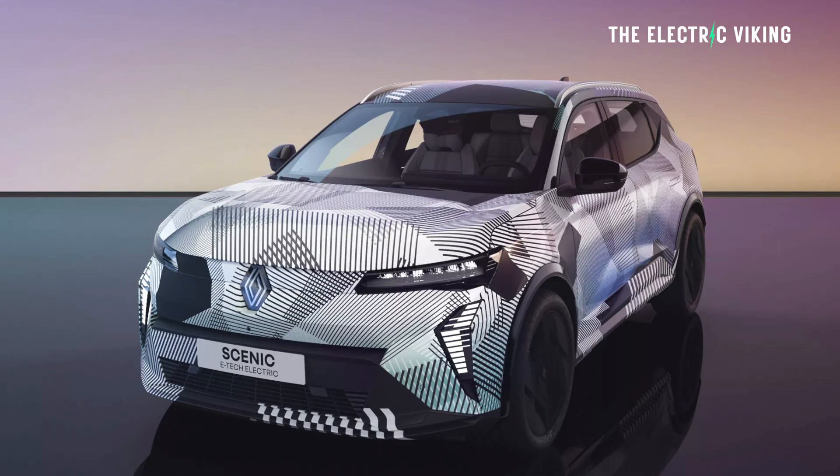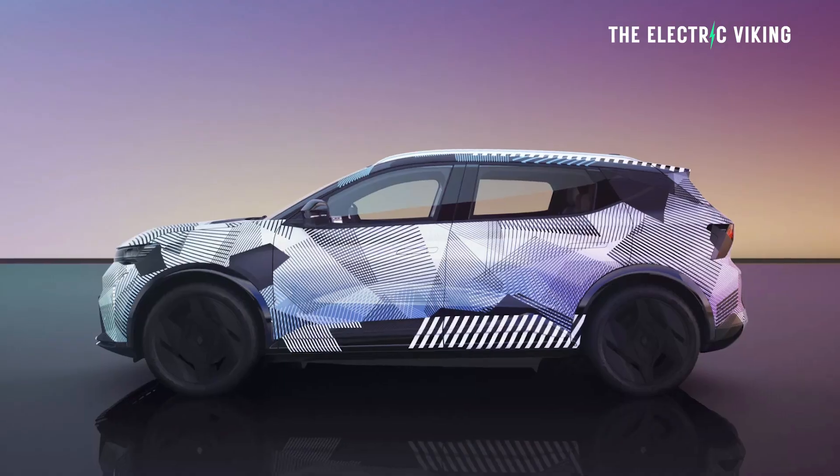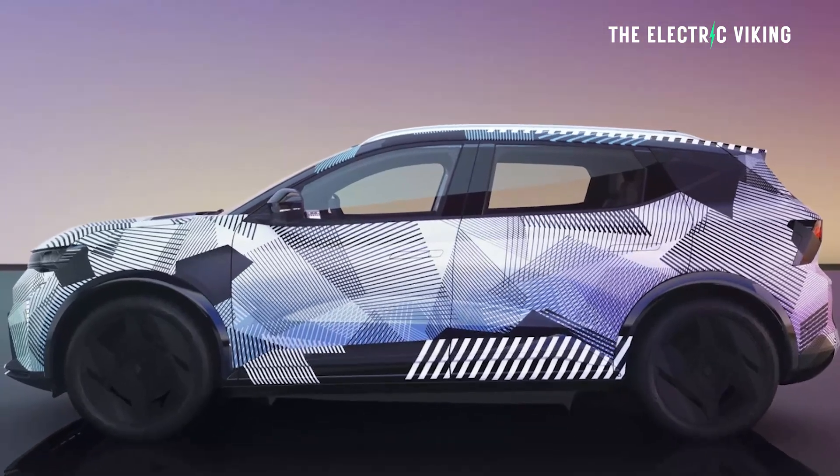This thing, even with camouflage on it, still looks really, really nice. Whoever designed this car did a really good job. Not everyone agrees, of course, especially when it comes to design — design is in the eye of the beholder. So tell me, what do you think of the looks of it? Let me know in the comment section.